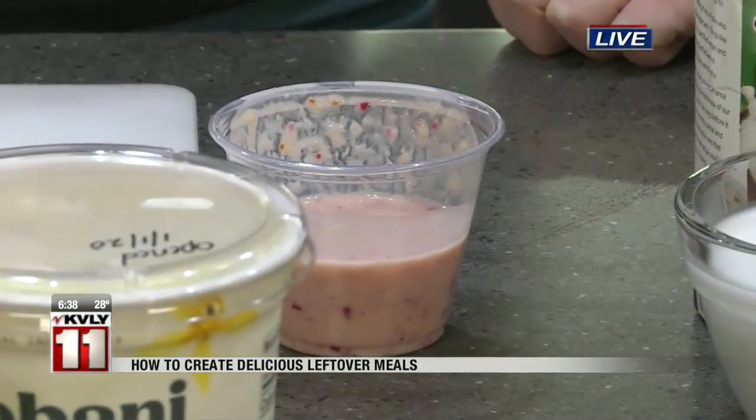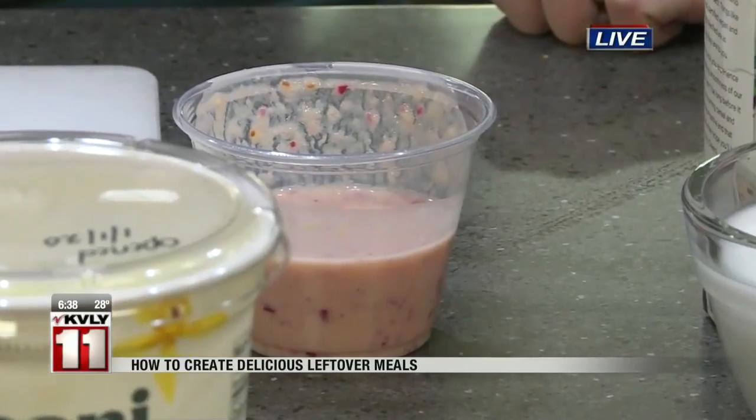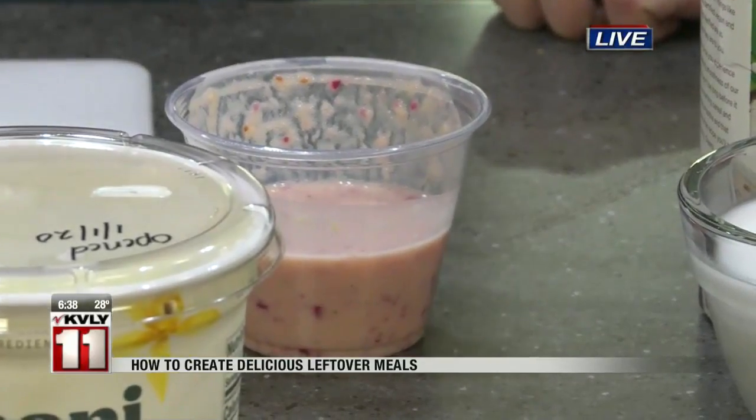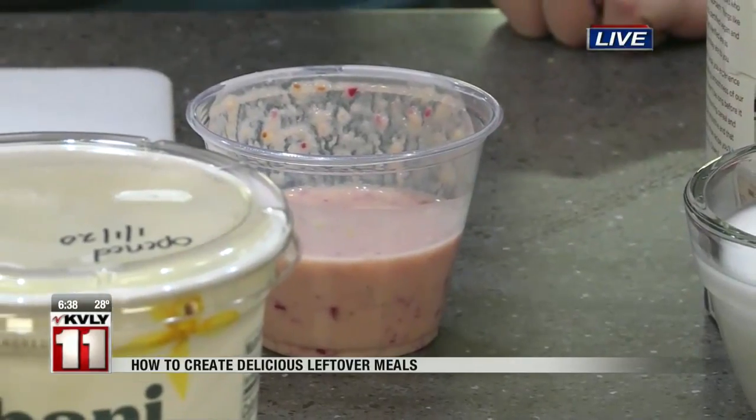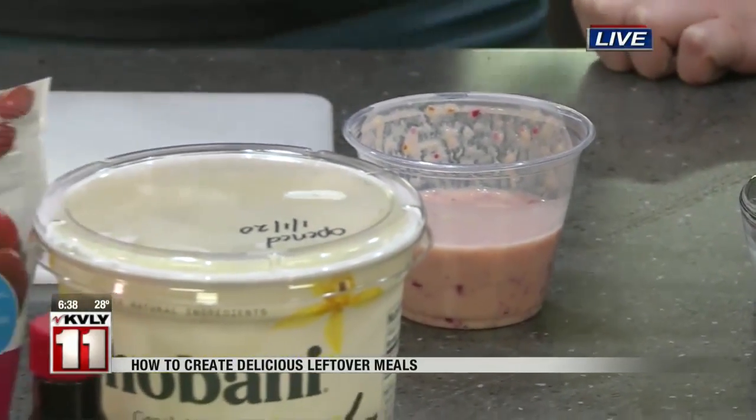Cranberries are such a great source of vitamin C. They really are a superfood — high in antioxidants, a good source of fiber. They can help boost the immune system and promote good urinary health.